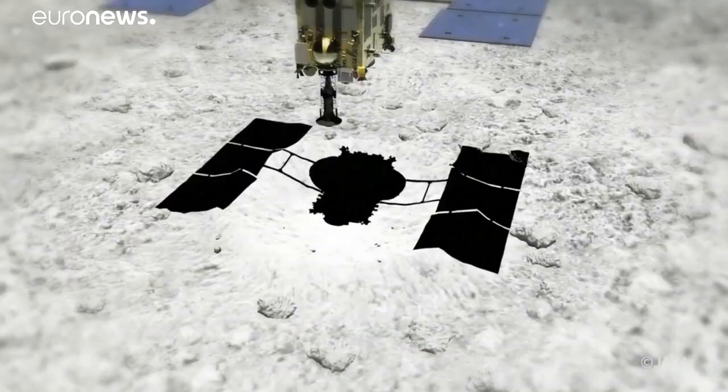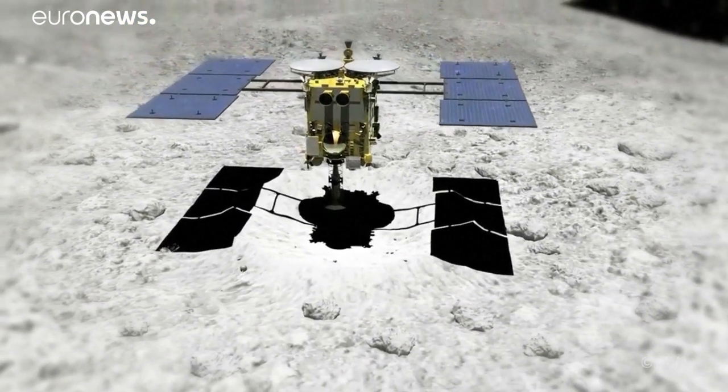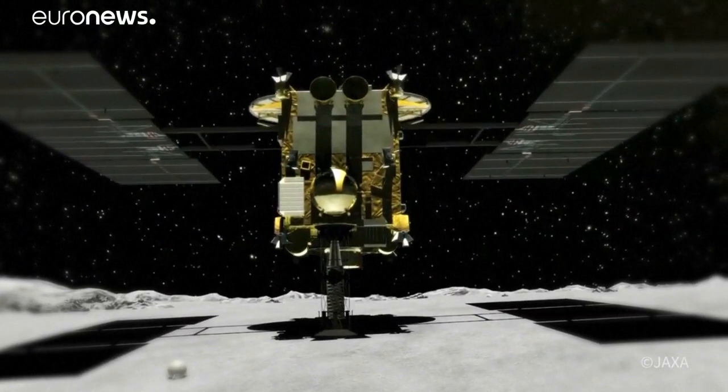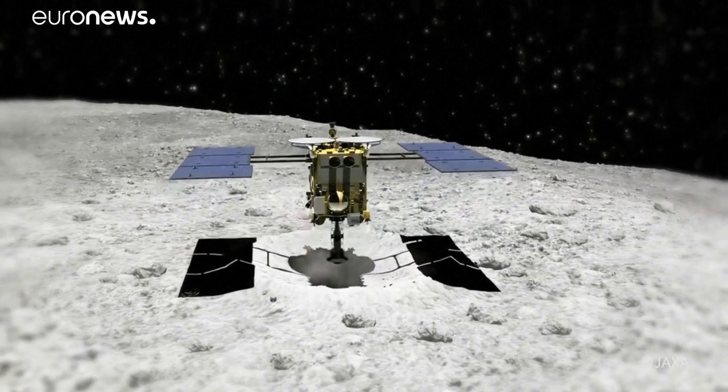Once it reaches the surface, it deploys a sampling horn to pick up a sample of dust generated by the firing of a small projectile of tantalum, a hard, rare-Earth metal, into the surface of the asteroid.